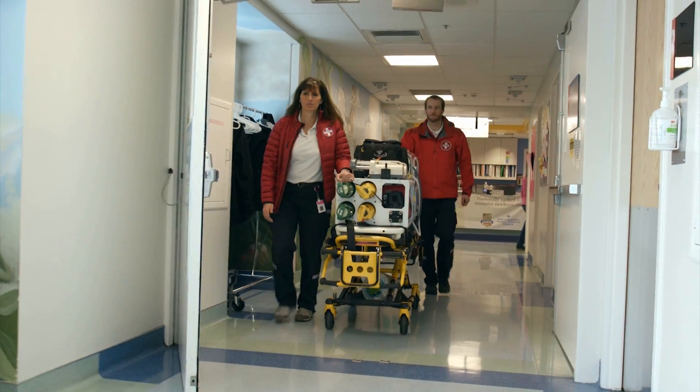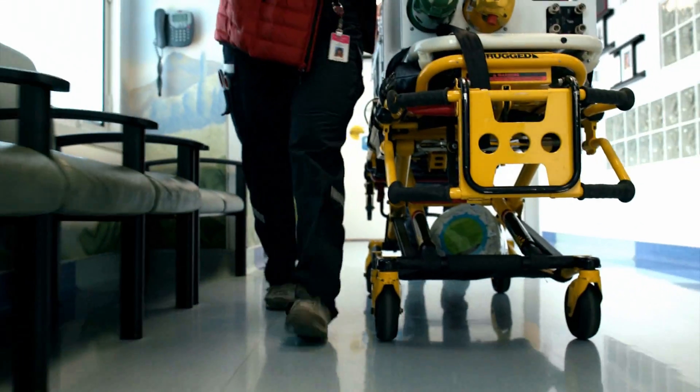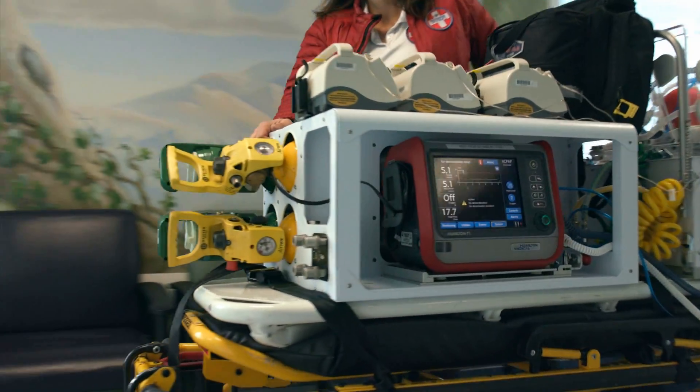We started working with the Hamilton T1 about three years ago when they were purchased for our transport team. I remember one of the first times that we put it on a patient — it was pretty easy. The settings were there, we turned it on, and it was ready to go. We just had to fine-tune, and so the ease of getting it rolling was really what surprised me the most.